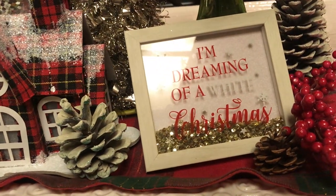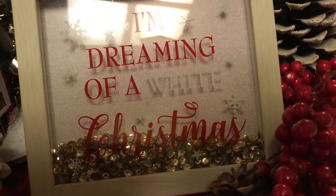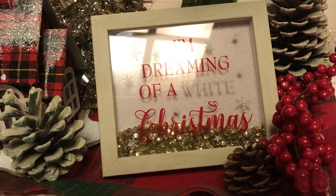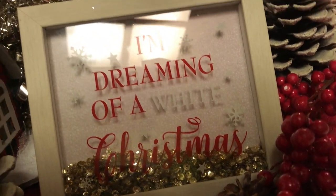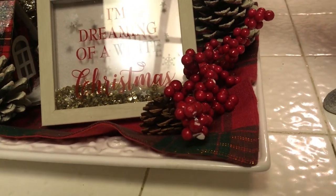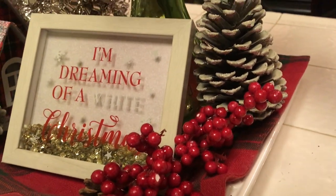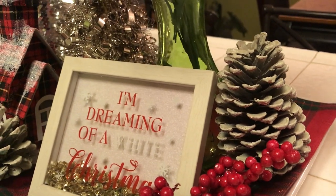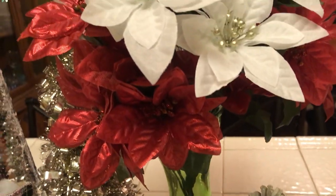Over here is my sign — it says 'I'm dreaming of a white Christmas,' and literally I am. We were so blessed to have snow for Thanksgiving; wouldn't that be nice if it would snow for Christmas too? I would love that. That's my little sign, and then I have some more berry picks over here, a pine cone right there, and another pine cone in the back on the side. And here are my florals — I have red and white poinsettia flowers inside of this green vase.